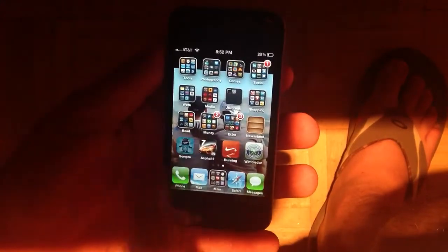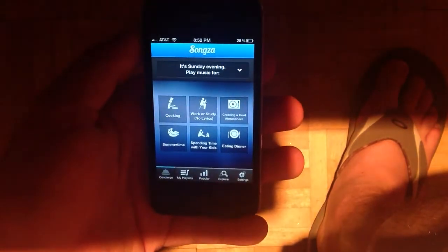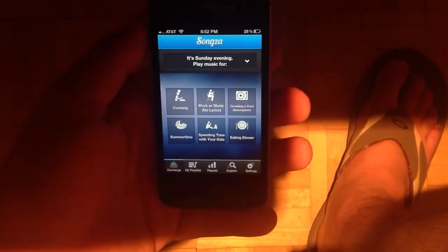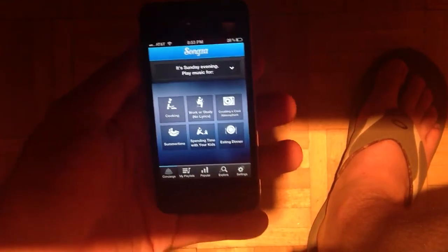I'm going to launch it up here in the bottom left. What Songza does is basically makes playlists for you based on the time of day and some other situational stuff. Kind of like Pandora, but it's not based off of an artist or song that you like. Rather, it's based on what time it is and kind of what you're doing.